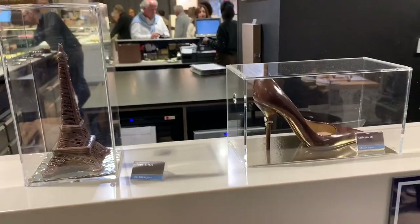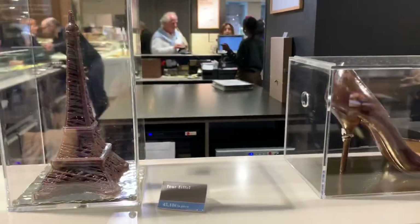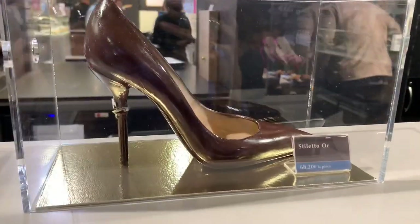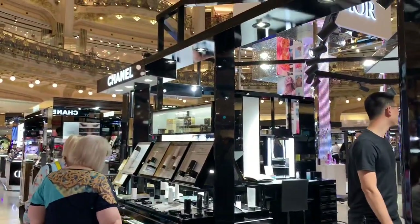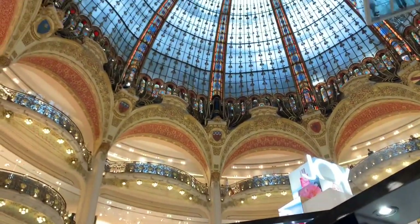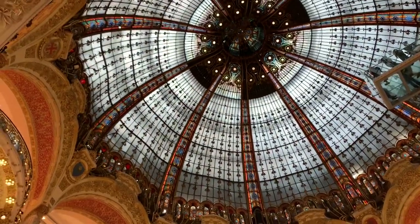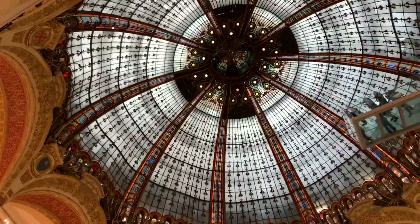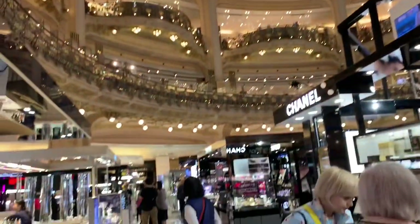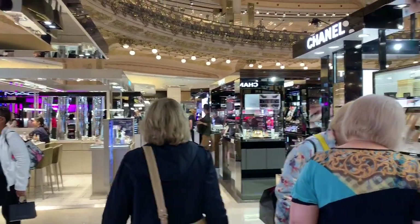Which one would you have if you were in Paris — the Eiffel Tower or the stiletto? We've been walking the streets of Paris and now we are — you can probably guess where if you've been here — this is the Galleries Lafayette, and we're right in the center looking up at the dome. I'm surrounded by some amazing beauty brands.